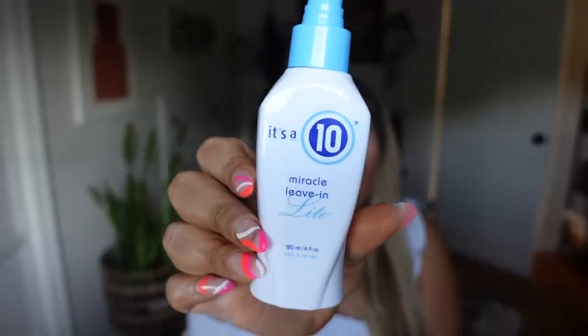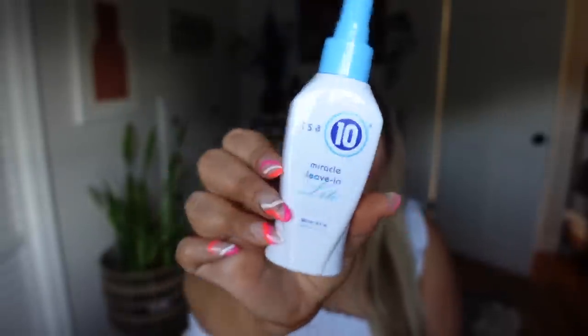I also have the It's a 10 Miracle Leave-In Light. I use the light formula because I have fine hair that gets oily quickly, so this is just a little bit lighter in texture. It's a leave-in conditioner that enhances the body, gives a little heat protection, and adds moisture to your ends. I really recommend a leave-in conditioner, especially if you have extensions or thick hair.